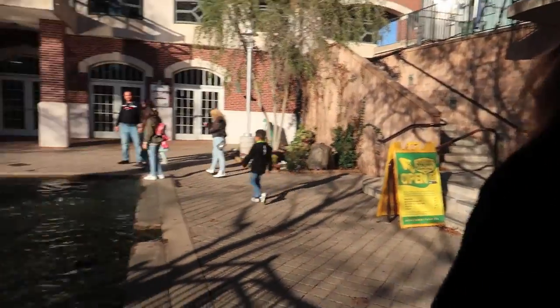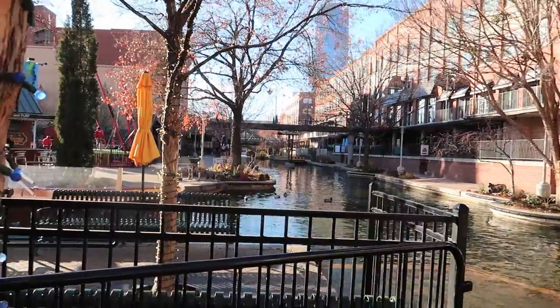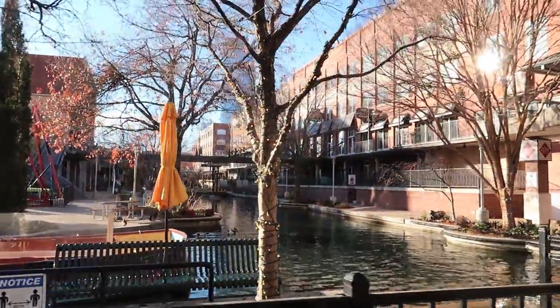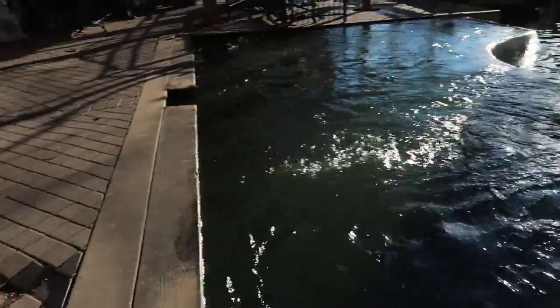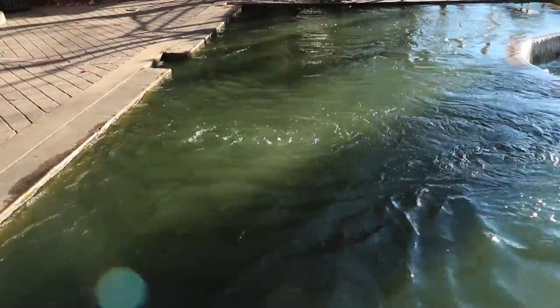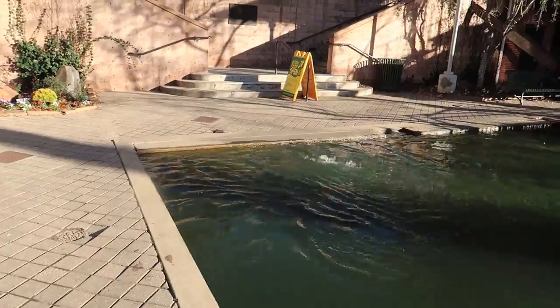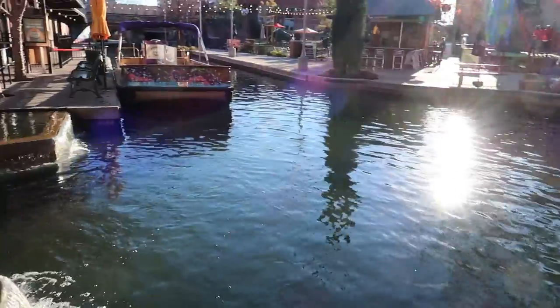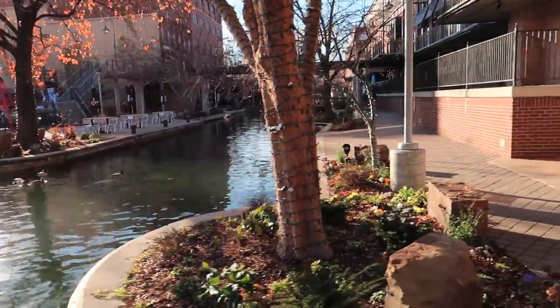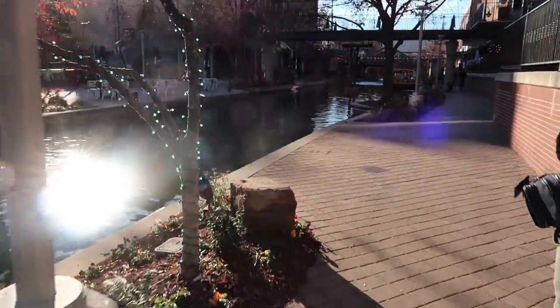I remember coming here about 21 years ago and they had just built this canal — none of the restaurants and bars around here had been built yet. In San Antonio, it's an actual river that winds into the downtown area, but here their river walk starts right here. That's the beginning, and it goes both ways. You can see the river boats tied up along the water here.